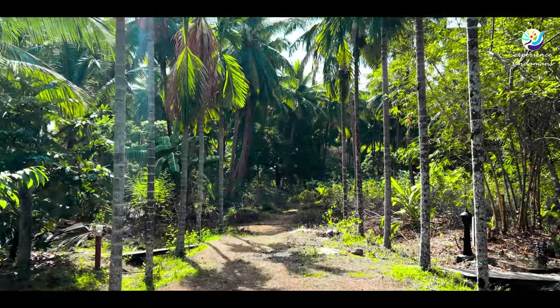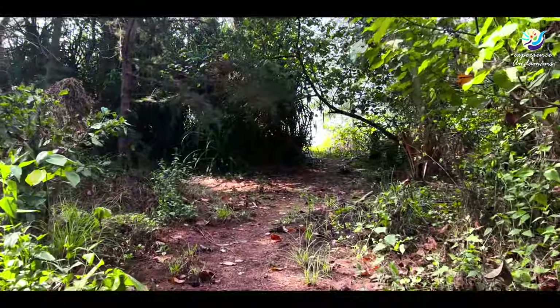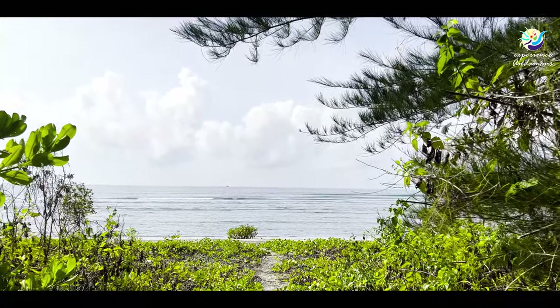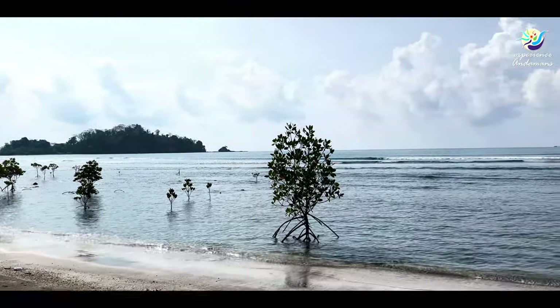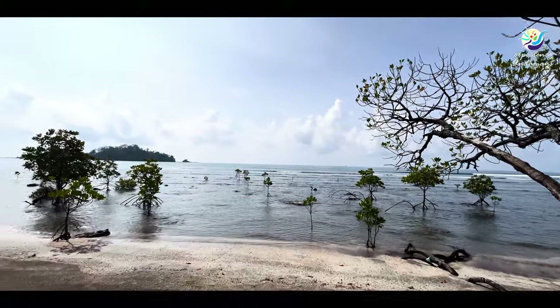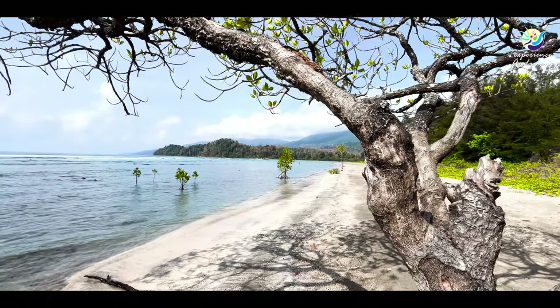We are at Kalipur Beach, which is known for turtle nesting at night time. If you have a guided trip, you have to ask your property about the turtle nesting experience. Swimming is not recommended at this beach, but it's one of the best places for turtle nesting.